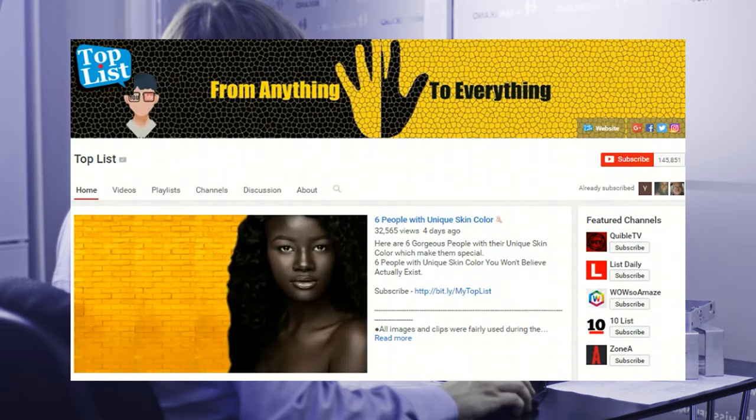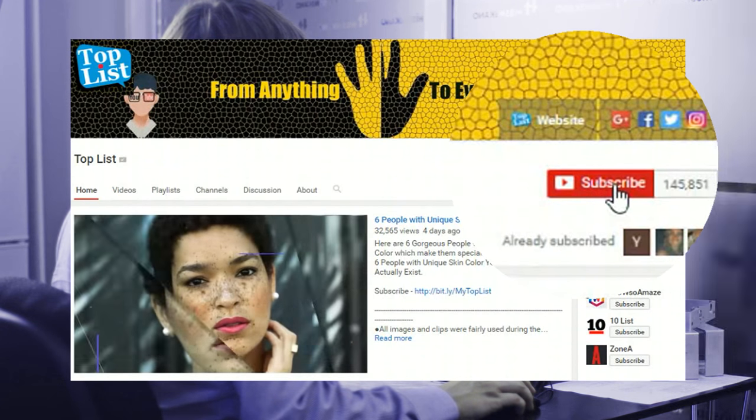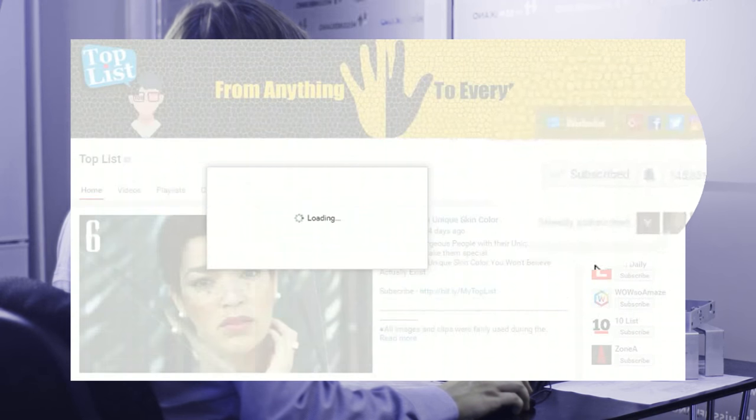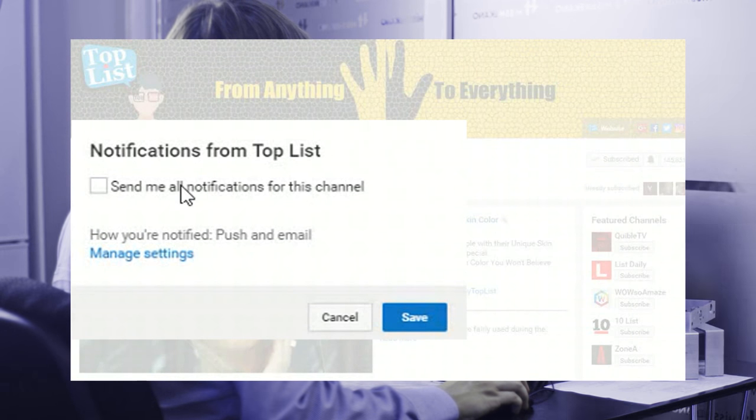Before we go on to our number one pick, if you're not subscribed, click the subscribe button and then click the YouTube bell to get notifications of more amazing videos.